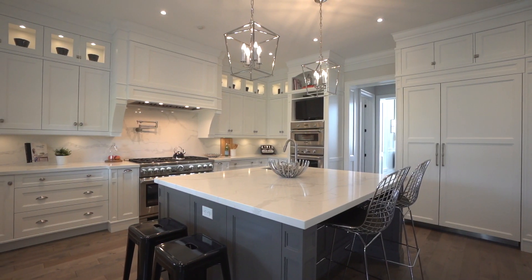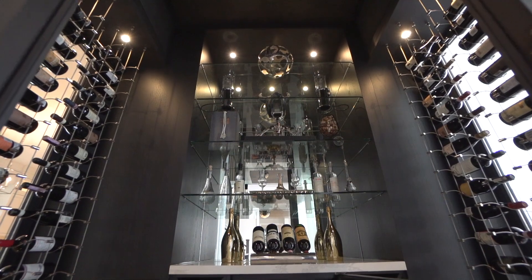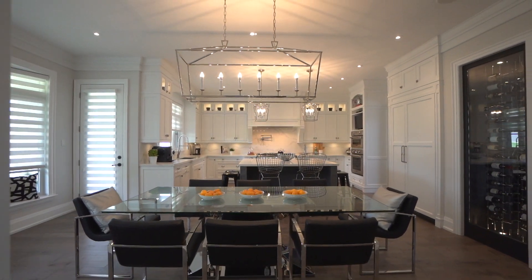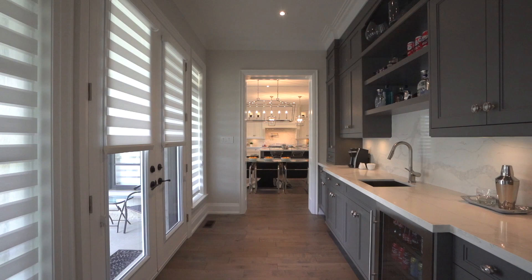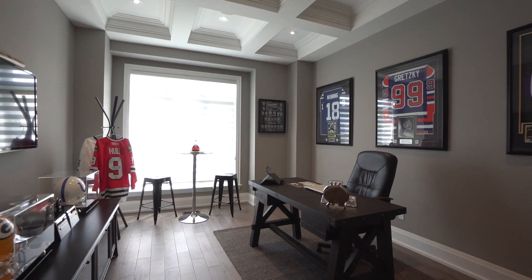In addition to the formal living spaces, enjoy the meals created in the chef-inspired kitchen, to be paired with your fine wine collection, housed in the glass wine vault situated between the dining room and kitchen. Whether you're in the kitchen or in the great room, enjoy the easy access to the covered loggia and the spacious outdoor living area.